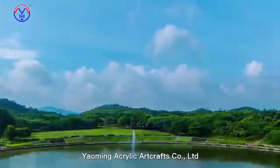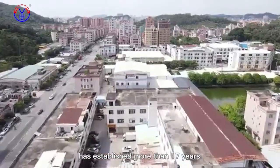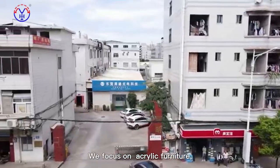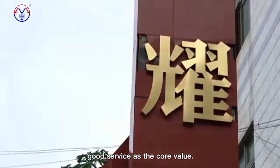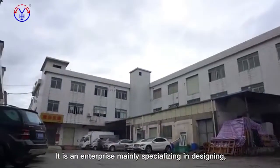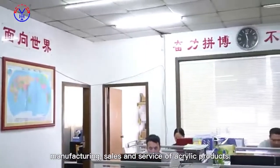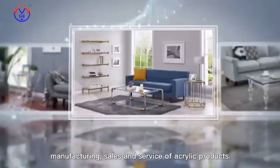Yomi Acrylic R-Crafts Company Limited has been established for more than 17 years. We focus on acrylic furniture and good services as the core value. It is an enterprise mainly specializing in designing, manufacturing, sales, and service of acrylic products.